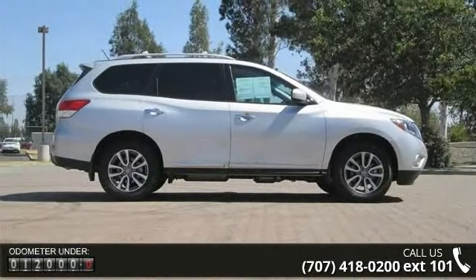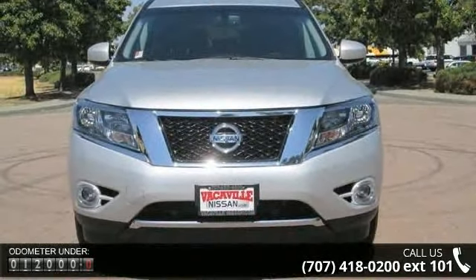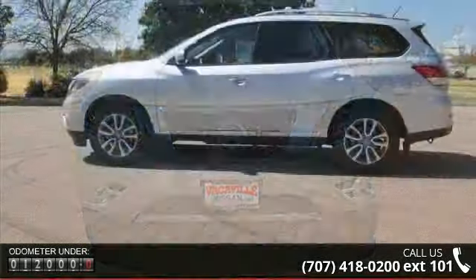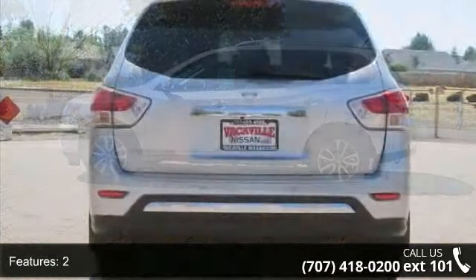Enjoy these notable features: 2-3, 60-40 split bench, ABS brakes, 4-wheel, adjustable lumbar support, manual adjustable rear headrests.